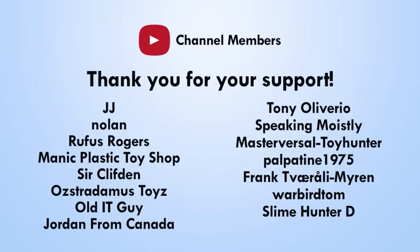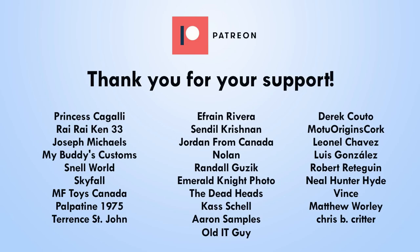I want to give a huge shout out to all my Patreon and channel member supporters. Thank you so much for your support, guys. It really means a lot and really helps the channel to keep growing.